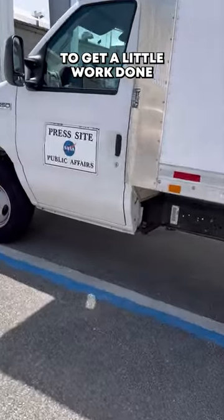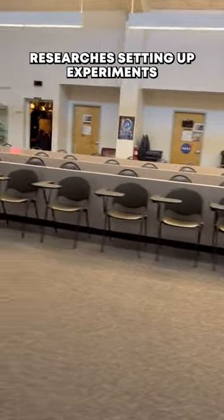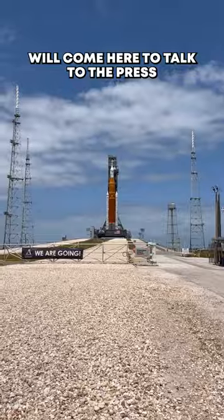We headed over to the press site to get a little work done and learn where some of our science briefings happened before launches. Researchers sending up experiments on cargo resupply launches will come here to talk to the press.